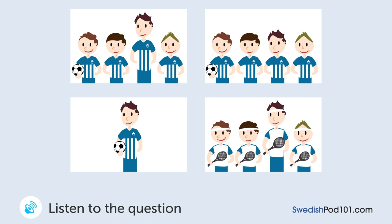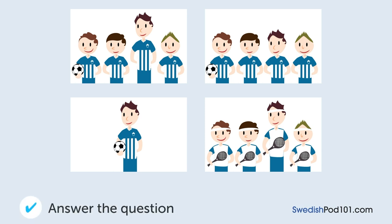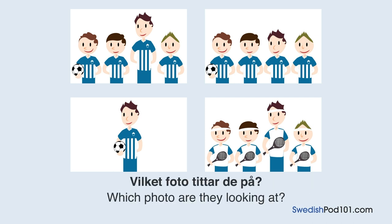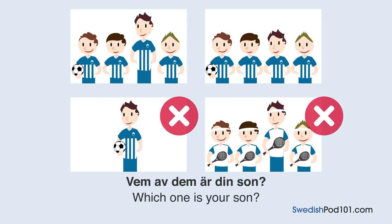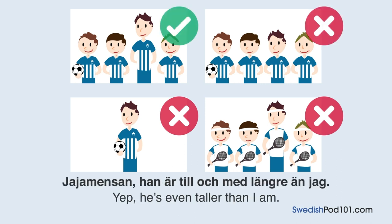En kvinna och en man tittar på ett fotografi. Vilket foto tittar de på? Det här är ett foto på det fotbollslag som din son spelar i, eller hur? Vem av dem är din son? Han. Åh, han är längst. Jajamensan, han är till och med längre än jag.